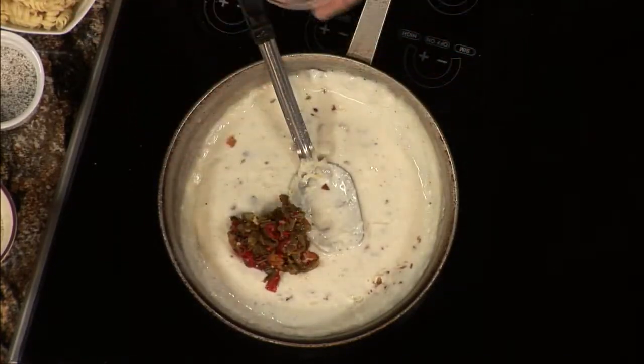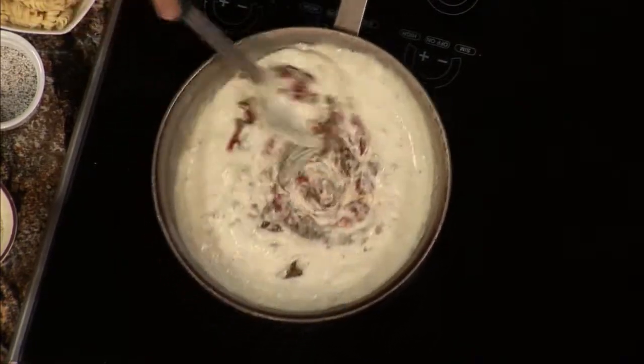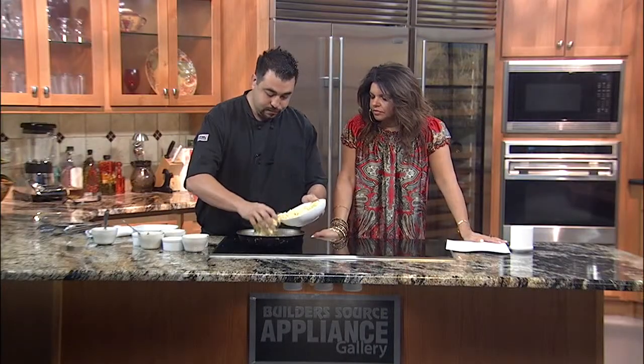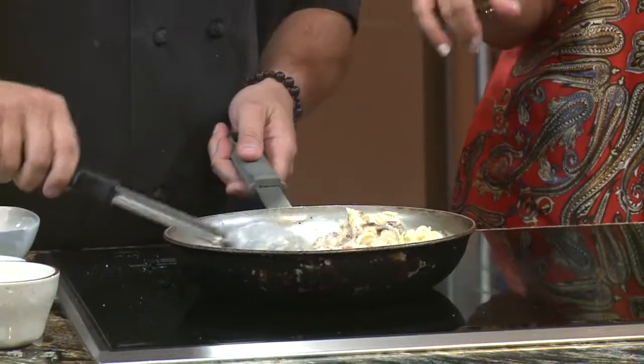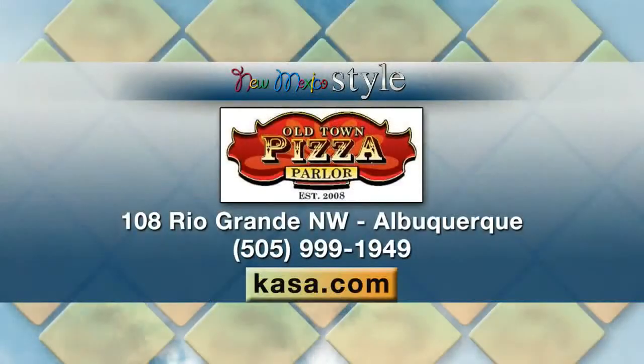We're in Old Town and that's how my grandparents would do it. You can see now it's nice and stringy — we go ahead and add our pasta. The best thing about mac and cheese is when you get that stringy consistency, and that's what you get when you add the mozzarella cheese. Now, you also do catering services. If people can't come in or they're having a party, they just need to give us a call. Our number is 505-999-1949, or they can reach us at www.oldtownpizzaparlor.com.